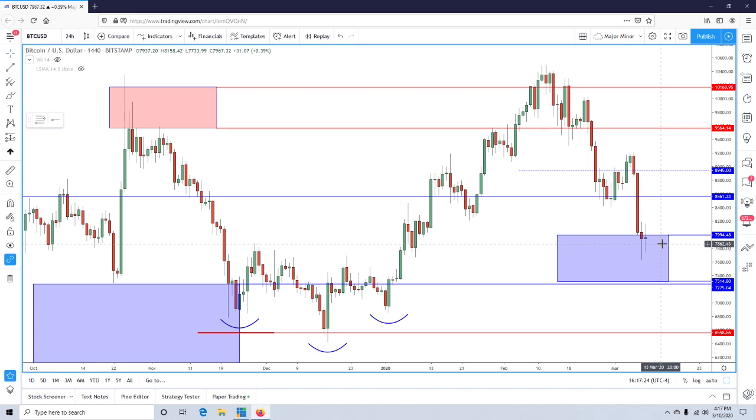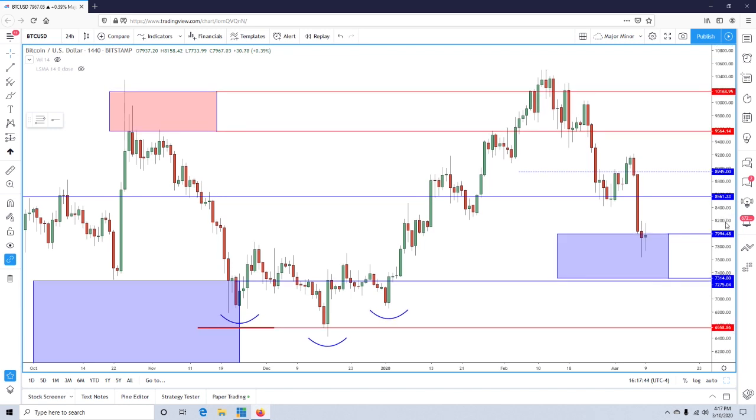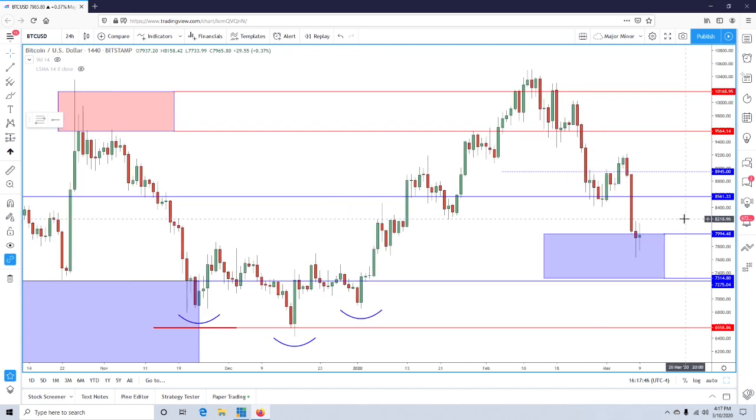I'd like to see an inside bar, which we're getting at the moment — we have to see how it closes — or a pin bar would be nice in this area. A take-out of these highs, if we break around the 8200 area, that can trigger a swing trade long which can take price back into the 8500 or low 9000s in a relatively short period of time.